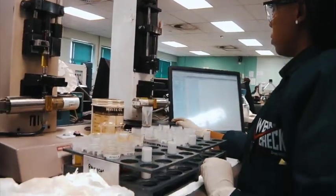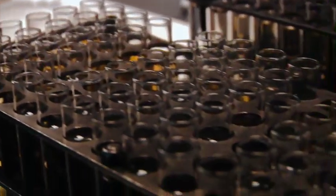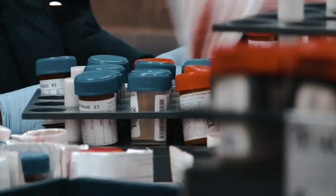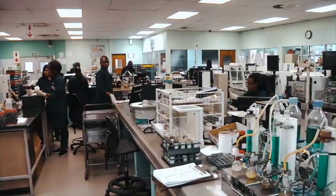WearCheck is one of the pre-eminent suppliers of condition monitoring — one of the largest condition monitoring companies in the world. Started right here in Durban nearly 45 years ago, WearCheck now has 16 labs in nine countries and tests approximately 75,000 oil samples a month, nearly 800,000 samples a year.